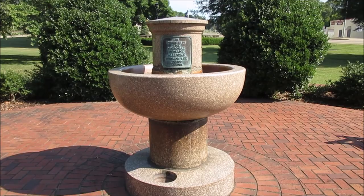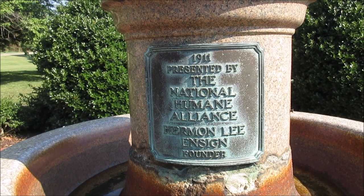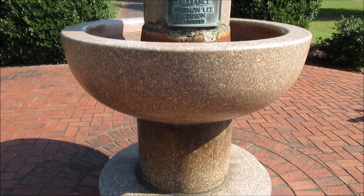They've also got one in Paducah that looks very similar to this. I'll show it to you, but first let's look at this little plaque. It says 1911, presented by the National Humane Alliance, Harman Lee Enzyme, founder. I believe this top part here is where you could water your horses, and down here there was a little place where dogs could drink from.